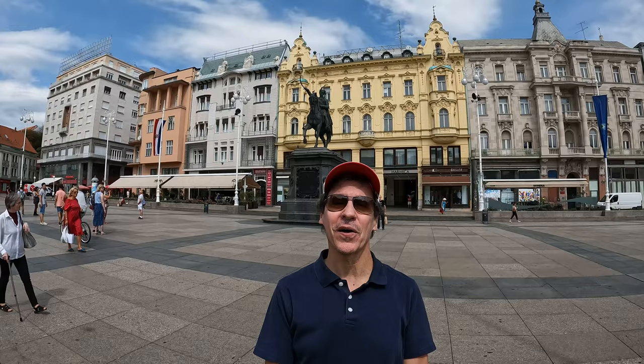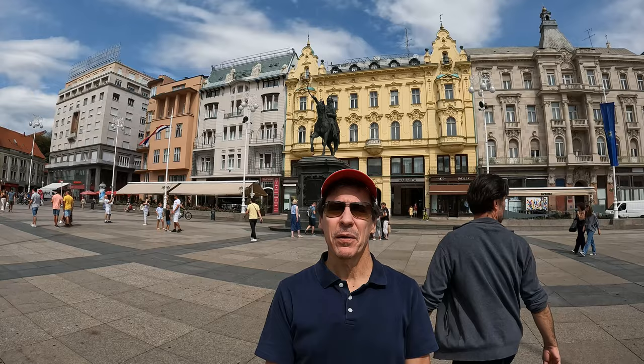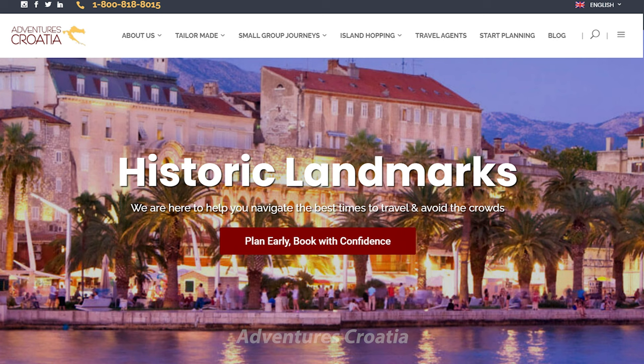Hi, I'm Andy Teach, host of Andy's Awesome Adventures, and welcome to Zagreb, Croatia. I am here at the main square, which is Ban Jelačić Square, and I'm going to tell you all about the square. I'm going to take a little tour, but first I want to thank my sponsor, Adventures Croatia. Adventures Croatia is the sponsor of this video and all my Croatia videos as I tour Croatia with them.